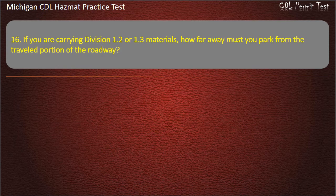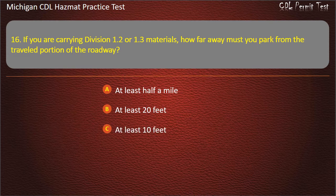Question 16: If you are carrying Division 1.2 or 1.3 materials, how far away must you park from the traveled portion of the roadway? At least half a mile; at least 20 feet; at least 10 feet; at least 5 feet. Answer: At least 5 feet.